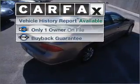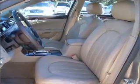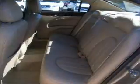A Carfax report can help you check the costly hidden problems. Buy with confidence — this car qualifies for the Carfax buyback guarantee.